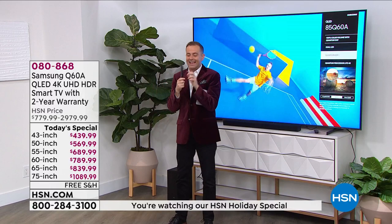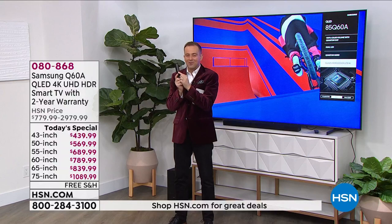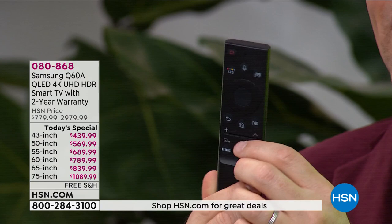Something else that you'll love — just a small thing, but a big thing — solar cell remote control. What does that mean? It means no more running out of batteries. This is solar cell technology, so it's always going to be charging when it's out and about in your home. It's brilliant.